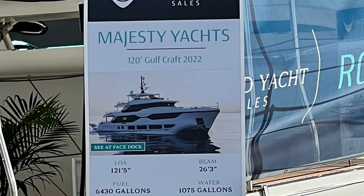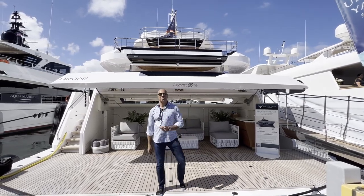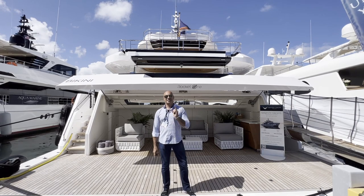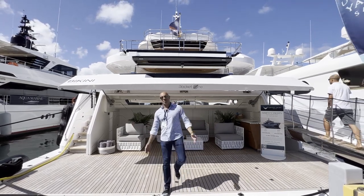Hi everyone, we're in beautiful Miami at the Miami International Boat Show, and we are going to have a tour of this beautiful super yacht, the 2022 Majesty Yachts 120-foot Gulfcraft. My name is Juan Murillo and I want to welcome you today to Rocket One. This is a 2022 Gulfcraft Majesty, and she is very cool with lots of special features. Come on board and I'll show you around.